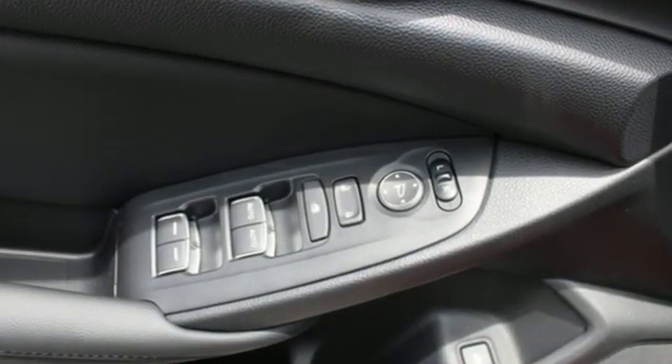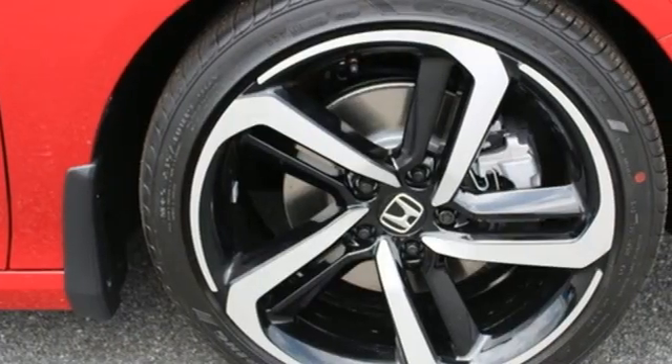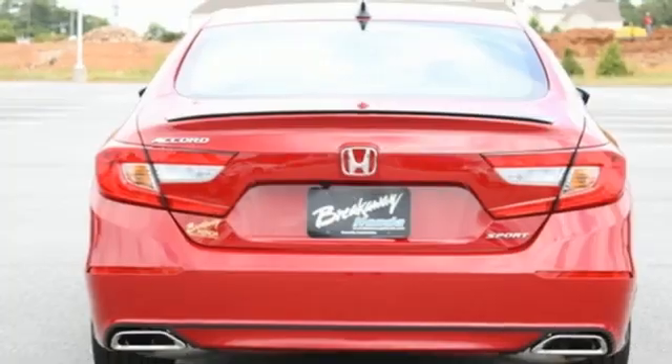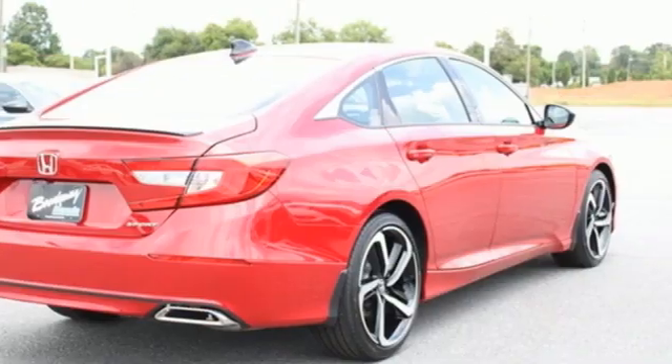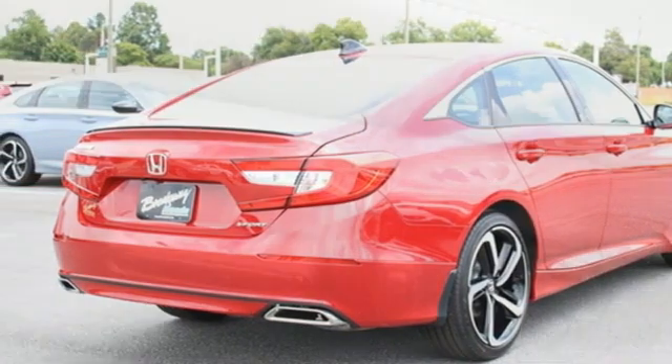Features include streaming audio, wireless phone connectivity, dual zone climate control, push button start, leather steering wheel, intercooled turbo inline four-cylinder engine, aluminum wheels, gas pressurized shocks, and LED low and high beam headlights.